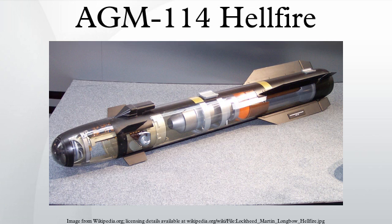Each Hellfire weighs approximately 47 kg (106 lbs), including the 9 kg (20 lb) warhead, and has a range of 8,000 m.